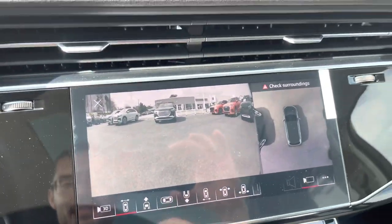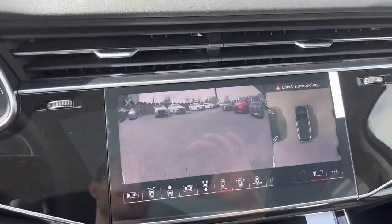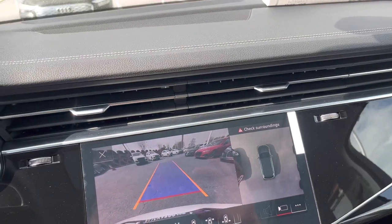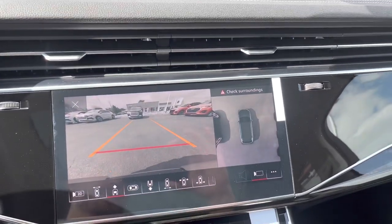There are your eight cameras — notice the clarity. These are high-quality cameras, I believe they're 4K or at least HD. They're HD quality cameras, and you've always got the top-view camera there on the right side of the screen.